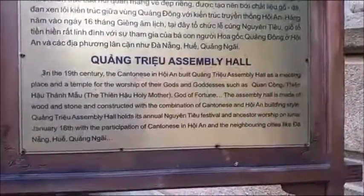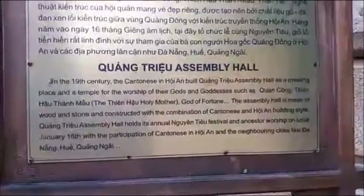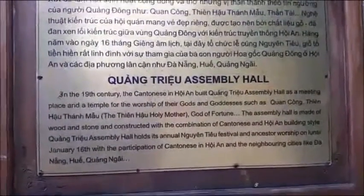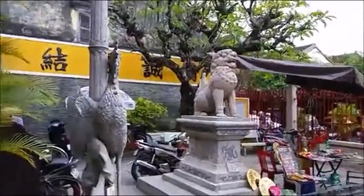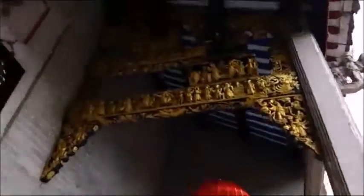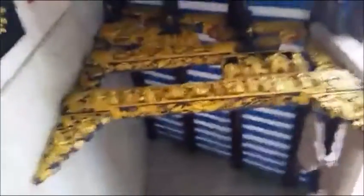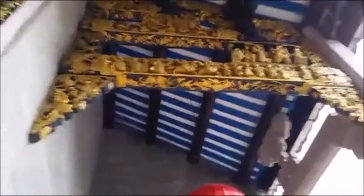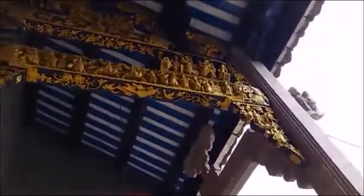Built in the 19th century as a meeting place and a temple, and as always, amazing stonework. Is this plaster of bas-relief or something? Gold. Amazing stuff.